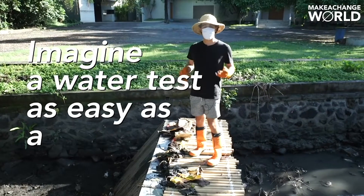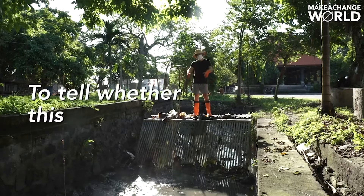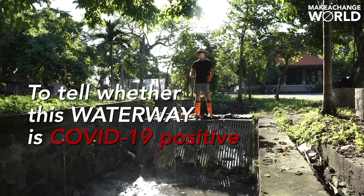Imagine a water test as easy as a pregnancy test to tell whether this waterway is COVID-19 positive or not.